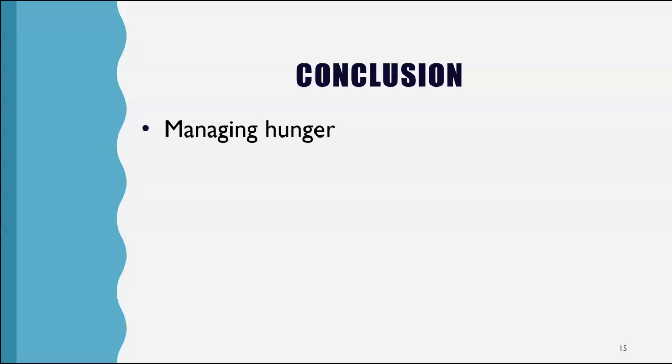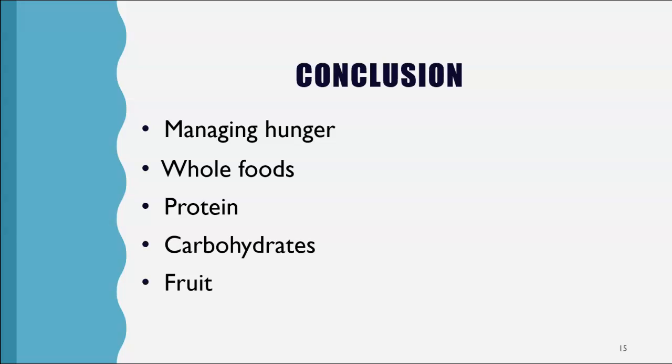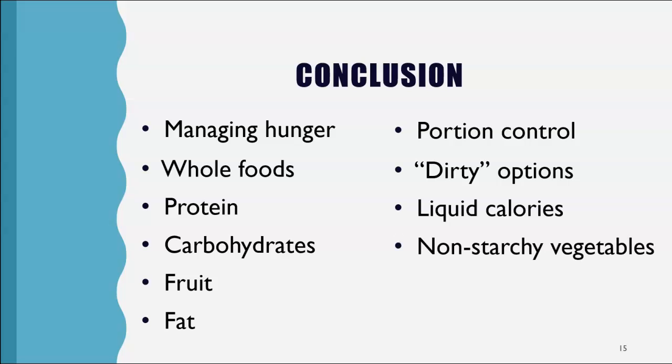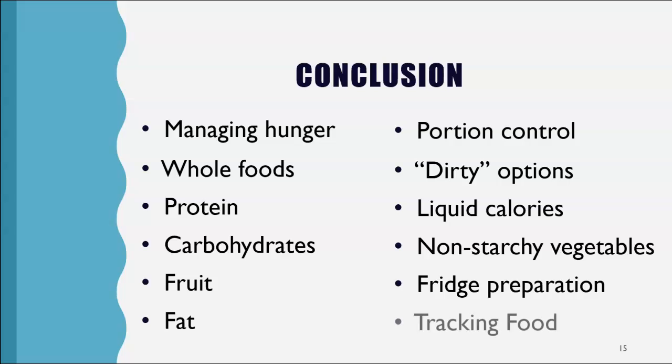In conclusion: manage hunger with high-satiety foods with fiber, protein, water, and bulk. Eat a variety of whole foods to ensure you're getting the nutrients you need. Eat enough protein to support bodily functions. Avoid refined carbohydrates. Eat fruit as a treat. Mind the fat — high quality and not too much. Control portion sizes. Avoid the dirty dozen and think pastured and organic. Limit liquid calories. Load your plate with non-starchy vegetables. Prepare your fridge with healthy options. And track what you eat to bring awareness and ensure you're eating healthfully while trying to lose weight.